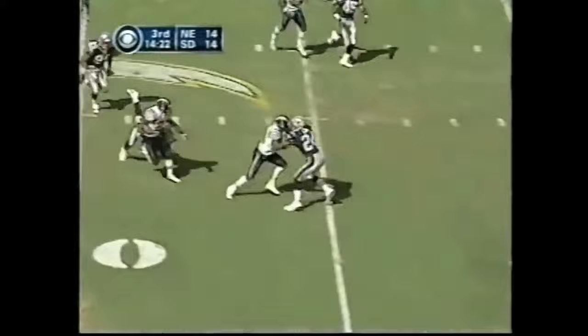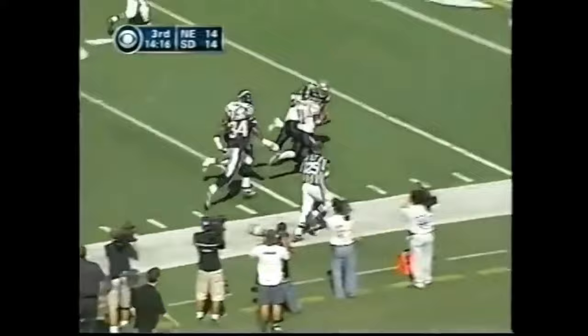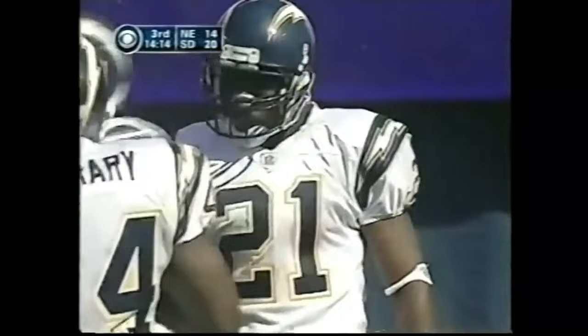Tomlinson with running room at midfield — 45, 40 — on the sideline, can he go? Gets a block, to the five — touchdown!